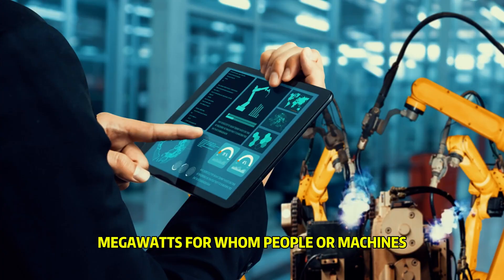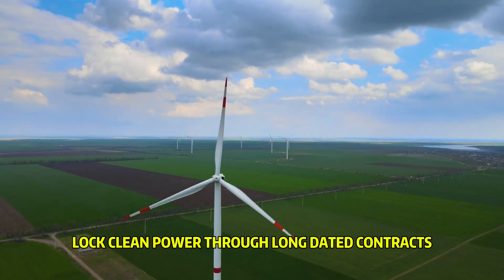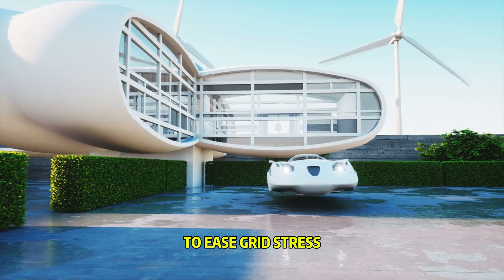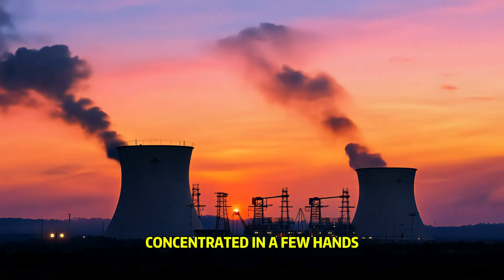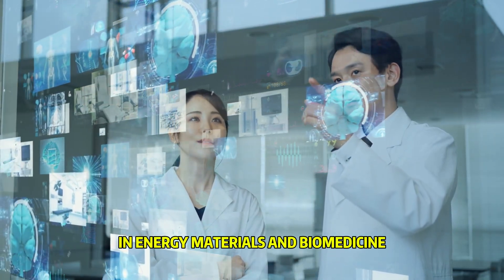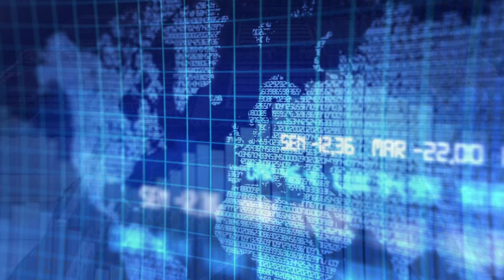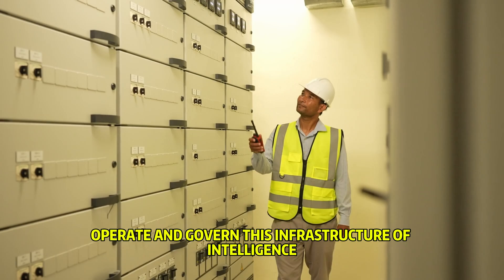The hard question: megawatts for whom — people or machines? Done right, we can recycle wastewater, capture heat for district warming, lock clean power through long-dated contracts, and site campuses near existing energy infrastructure to ease grid stress. Done poorly, we'll see a stressed grid, water conflicts, and compute power concentrated in a few hands. But these intelligence gigafactories can also accelerate breakthroughs in energy, materials, and biomedicine — unlocking cheaper clean power, faster drugs, and more useful robots. Prosperity or scarcity will depend on how we build, operate, and govern this infrastructure of intelligence.